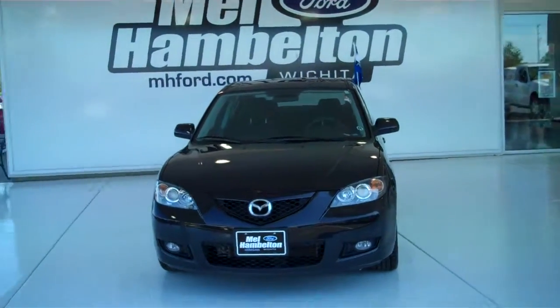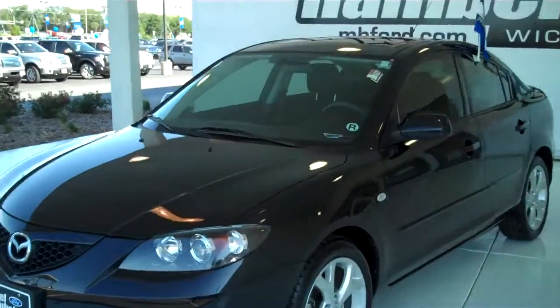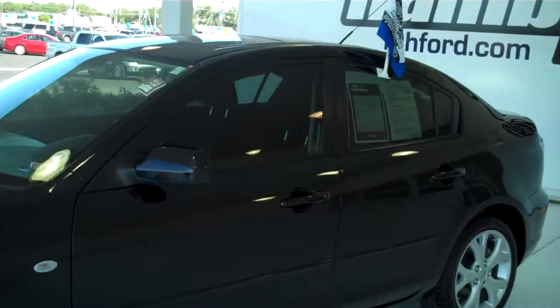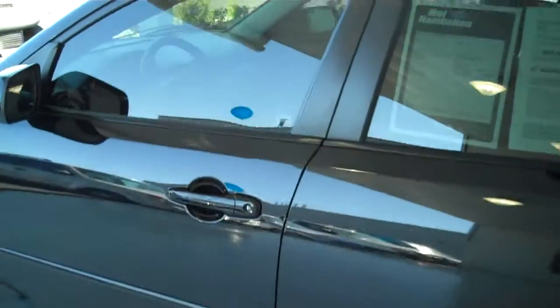110-796A. Here we have a 2009 Mazda 3. This one is black in color, does have new tires in great condition, and features the black on gray cloth interior.